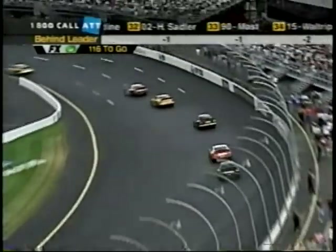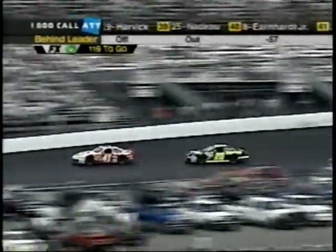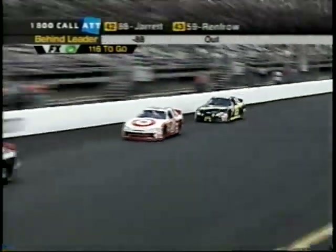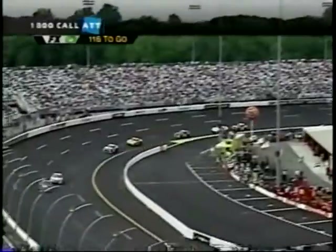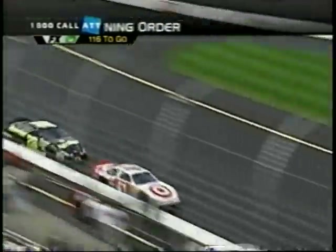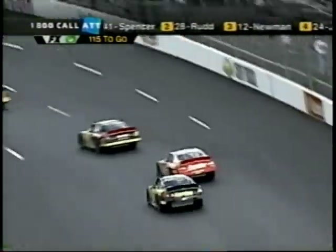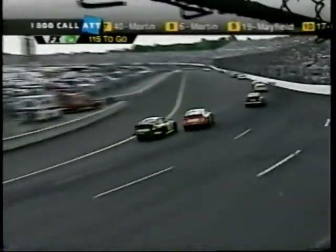Meanwhile, Ricky Rudd has erased that eight-tenths of a second deficit and caught Jimmy Spencer. Right now they're starting to catch the tail end of the pack, which definitely makes a difference. As we've talked about several times, patience — that's where you really have to use it, working these lap cars. Early in the race, Spencer radioed his crew and said he was guilty of over-driving the car, the car was fine. Now he's under pressure from Rudd.